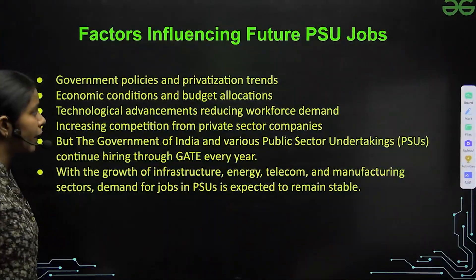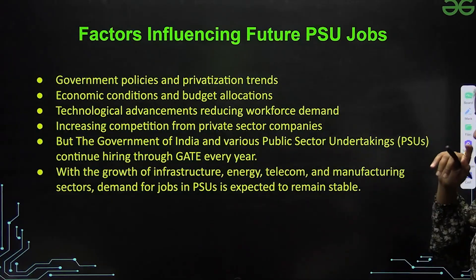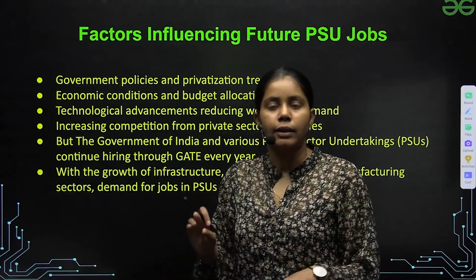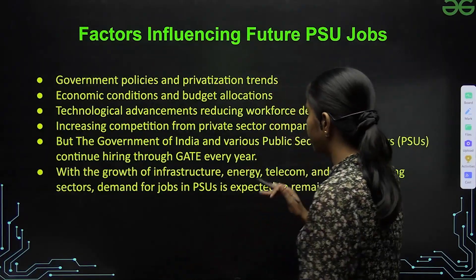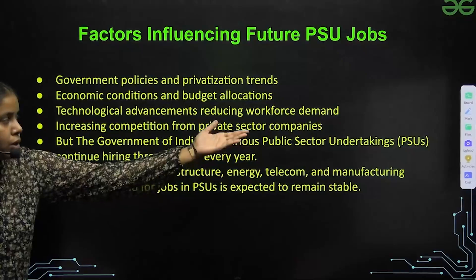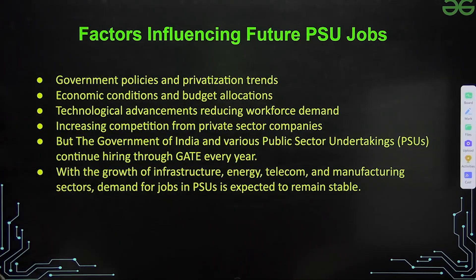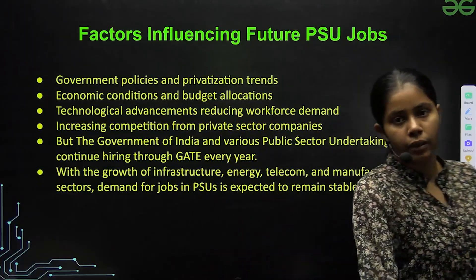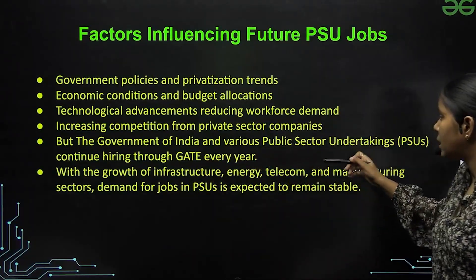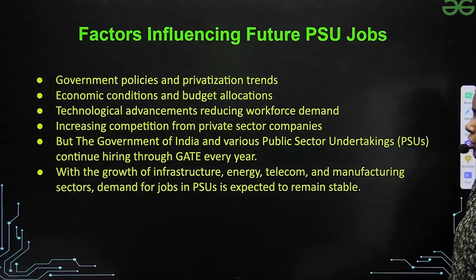There are some factors which influence how many vacancies PSUs will have in the future. First is government policies and privatization trends — according to these policies, they post how many vacancies they have. The economic condition and budget allocated to the department also matter. Technological advancement can reduce workforce demand, and increasing competition from the private sector may limit PSU growth. However, the Government of India and various PSUs continue hiring through GATE every year despite these conditions.